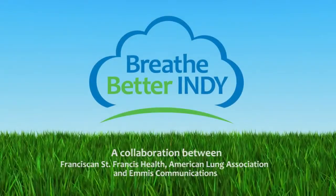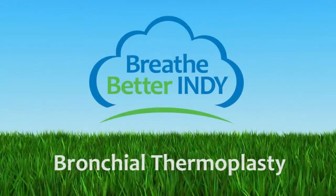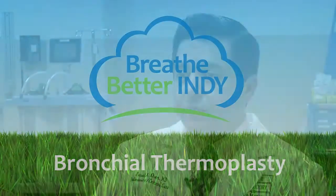Some people have severe persistent asthma where, in spite of doing all the aggressive medical interventions, the symptoms are still not fully controlled and affect their activities of daily living and their quality of life on a daily basis, to the point that they may not be able to adequately work or go to college or school. In those cases, there are now new options available through bronchoscopy, and one recently approved is called bronchial thermoplasty.